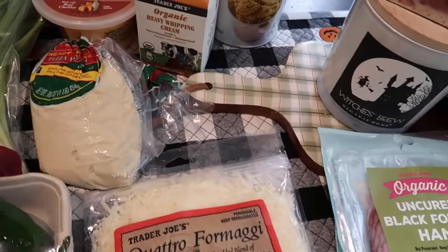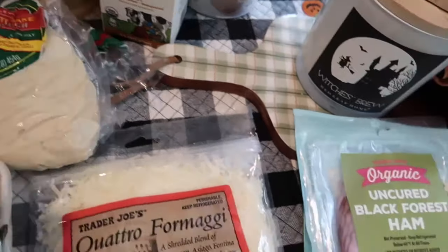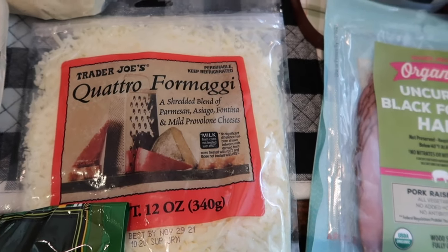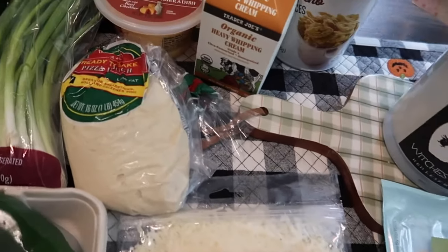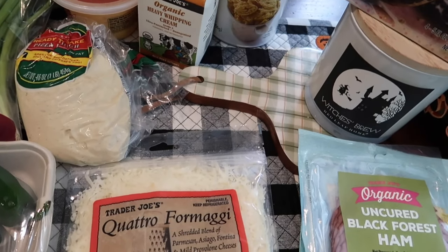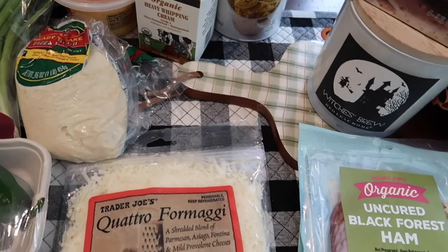For a dinner I'm making, I got the ready-to-bake pizza dough as well as a blend of Parmesan, Asiago, fontina, and mild provolone cheeses. I'm going to be making strombolini this week, so that's what I needed the dough and cheese for. You can do different varieties — buffalo chicken, chicken bacon ranch — there are so many ways to do it.